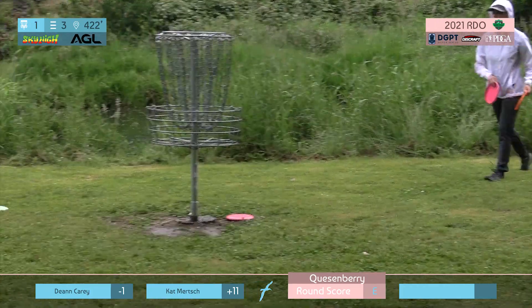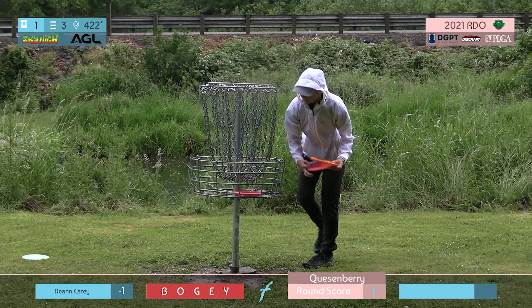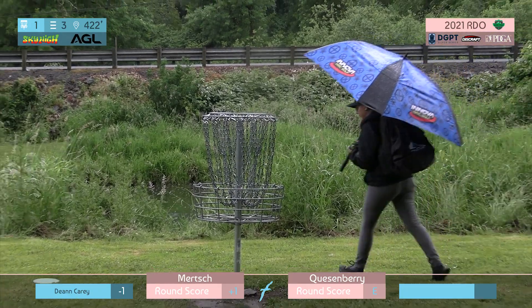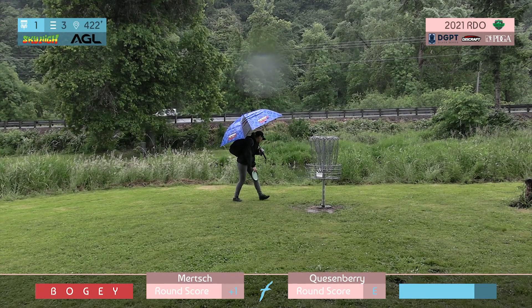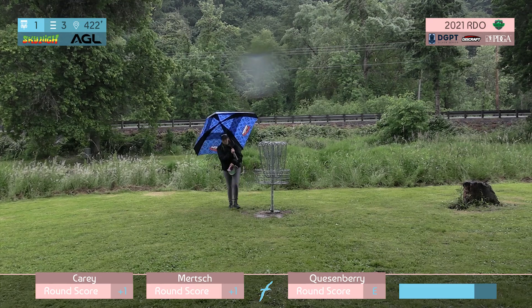Maybe a little slippery out of the hand from the rain. It definitely was coming down. It doesn't really look like it shows much right now in the coverage, but it was raining pretty hard. You'll see as we go — it gets worse and worse as the round goes on.